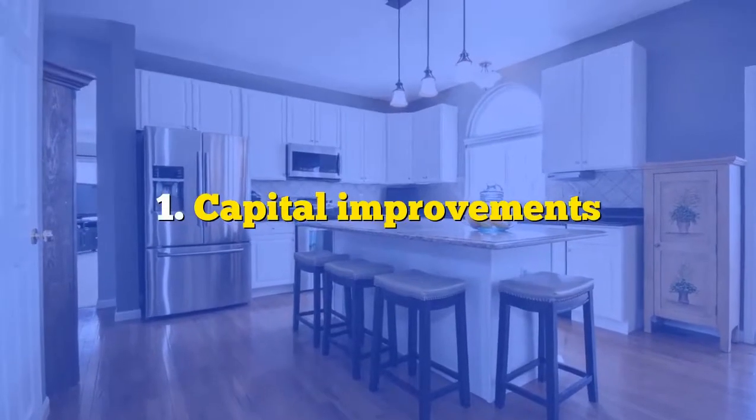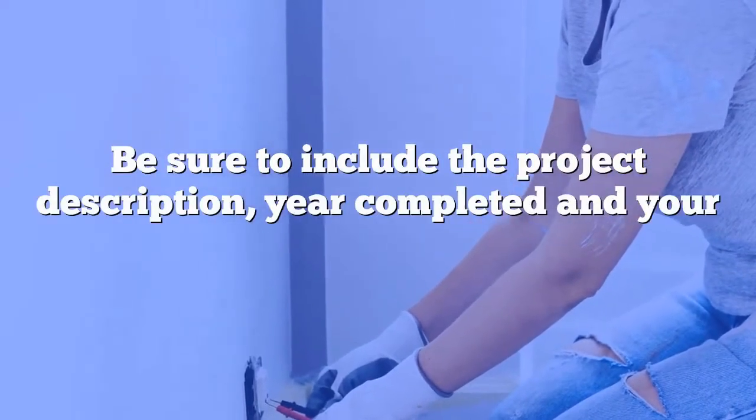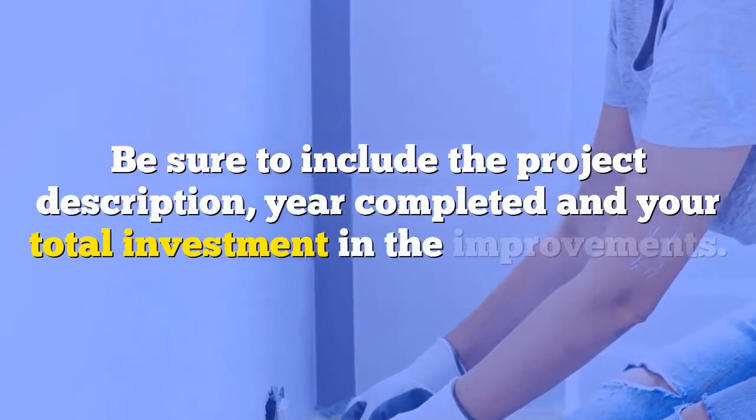Number one: capital improvements. Be sure to include the project description, year completed, and your total investment in the improvements.